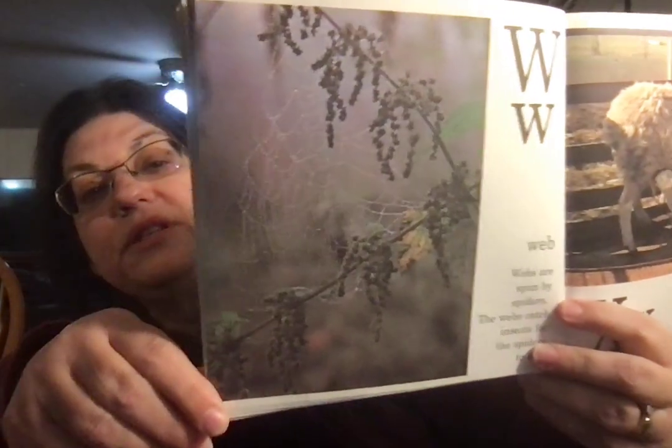Web. Webs are spun by spiders. The webs catch insects for the spiders to eat.